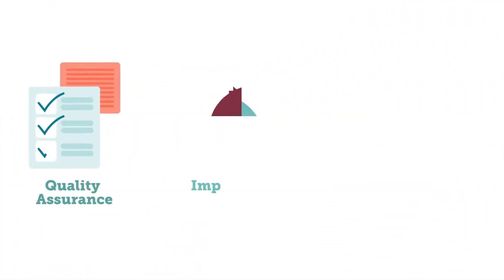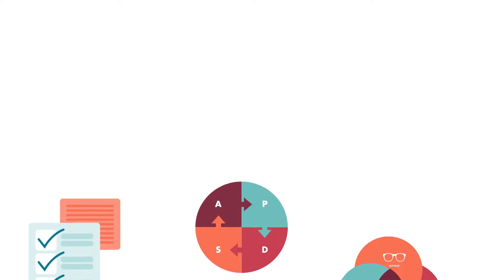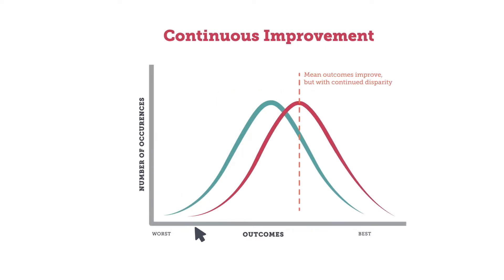With this understanding of improvement for equity, let's look at the connection between quality assurance, improvement, and improvement for equity through diagrams. In quality assurance, we prevent the worst outcomes from happening for most people. In improvement, we aim to shift the mean outcome for everyone, which also removes the worst outcomes. However, there is still variation, meaning many people still experience inequities within the system.